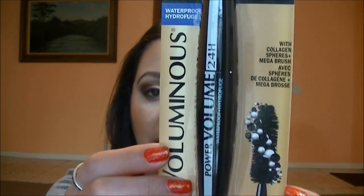The last item from the drugstore is a new mascara I wanted to try: the L'Oreal Power Volume 24 Hour. This is a waterproof mascara, and it says it has collagen spheres plus mega brush. The color I chose is Blackest Black. If any of you have tried this, let me know what you think down below. Mascara kind of varies from person to person, but I'm curious to hear some thoughts. That is it from the drugstore.